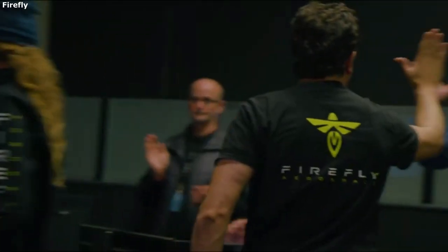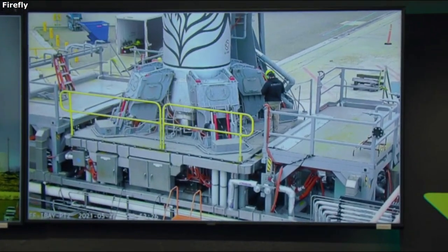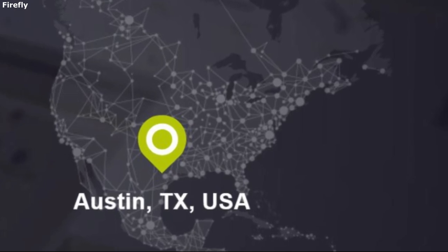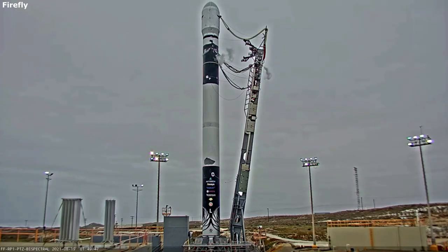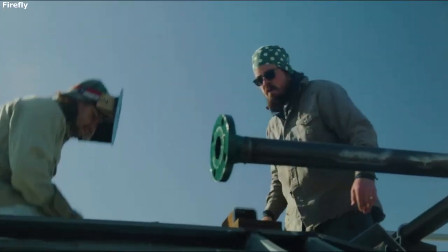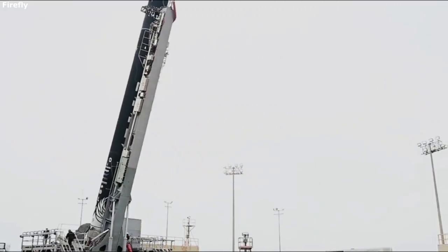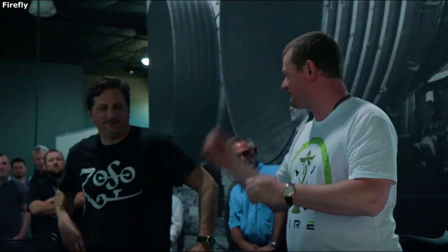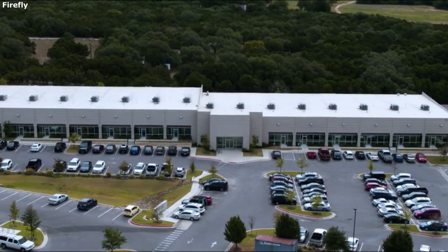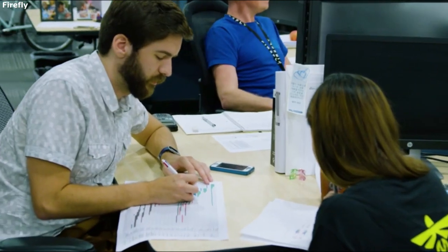Firefly Aerospace is a private space company currently working on small-lift launch vehicles such as Alpha. The company is headquartered in Austin, Texas, and is committed to providing economical and convenient access to space for small payloads. They are trying to do this through the design, manufacturing process, and operation of reliable launch vehicles. The Firefly team addresses the market's need for flexible access to space with the simplest and fastest approach to technology selection. To reduce risk and increase reliability, each vehicle is engineered with cross-industry design insights, leveraging high-maturity COTS components.